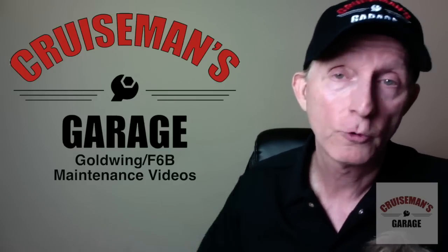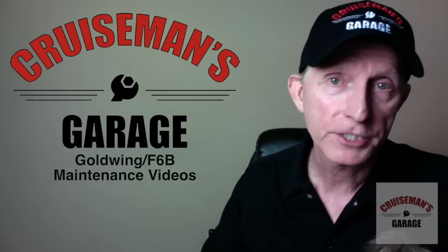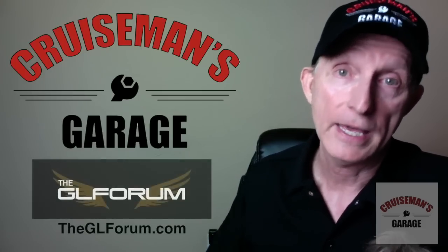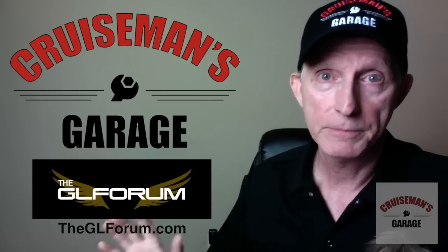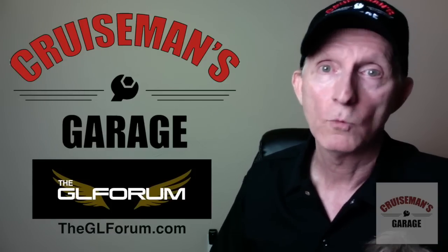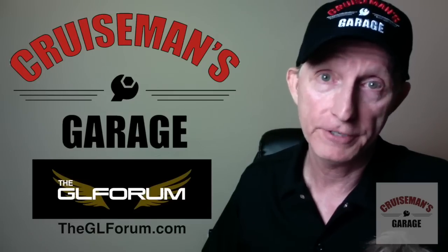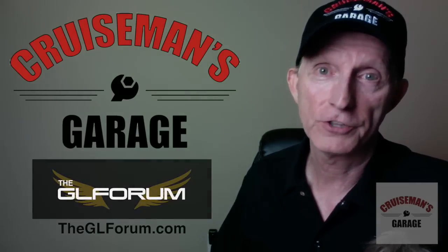Those are just some of the things I thought about — I look forward to your comments, post them on YouTube. Don't forget to go to the GL Forum, we're covering this stuff every day. I'll be back Tuesday night after Honda has the big reveal, and we'll talk more about what we actually know about this new Goldwing. Thanks for now, and we'll see you on the GL Forum — see you on the next one.